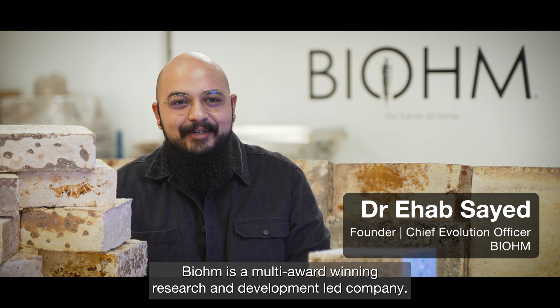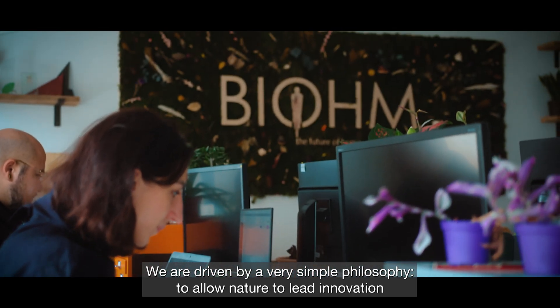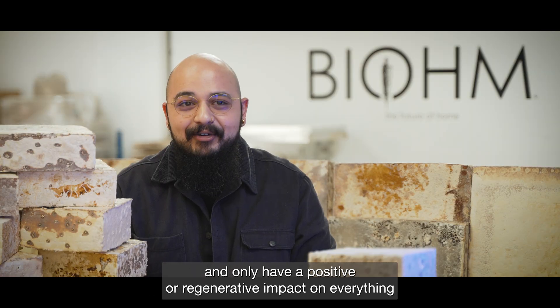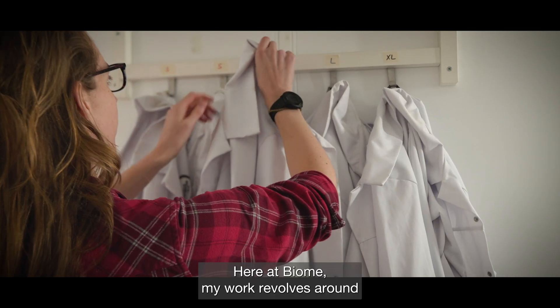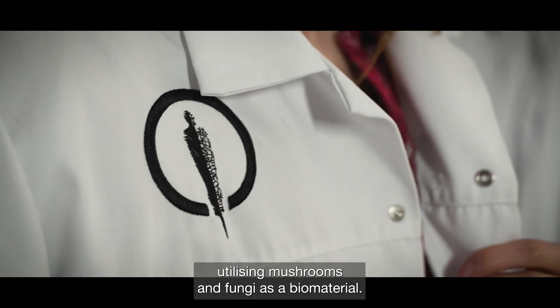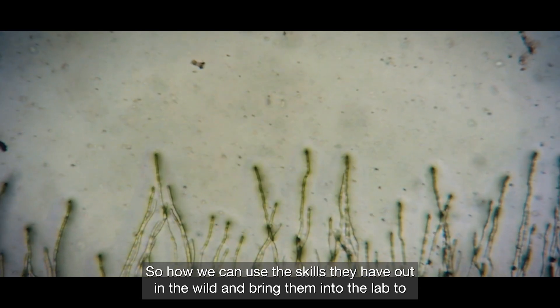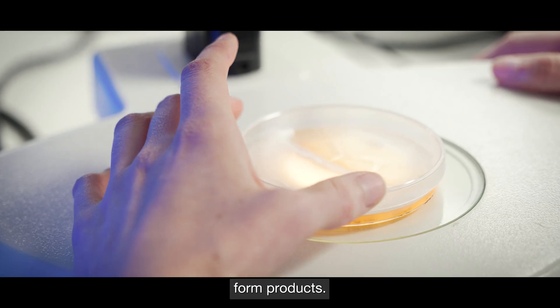Biome is a multi-award winning research and development led company. We are driven by a very simple philosophy: to allow nature to lead innovation and only have a positive or regenerative impact on everything that we touch. Here at Biome my work revolves around utilizing mushrooms and fungi as a biomaterial — how we can use the skills they have out in the wild and bring them into the lab to form products.